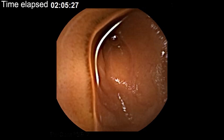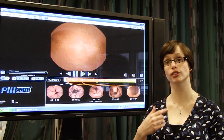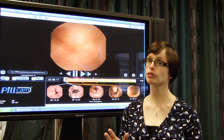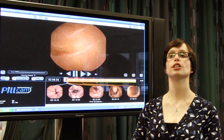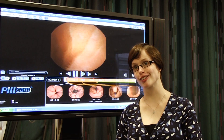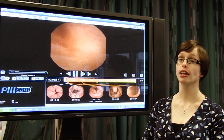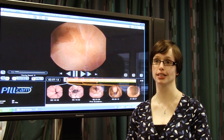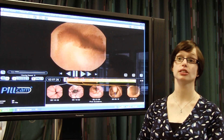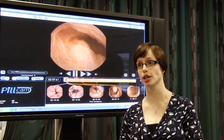Food that we eat generally takes about 30 seconds to get through your oesophagus, and about two hours to get through the stomach. It then takes a considerably longer time to get through the length of the small bowel, and then the large bowel — our last exit point so to speak — can take several hours to even days to empty, depending on how often you have your bowels open.